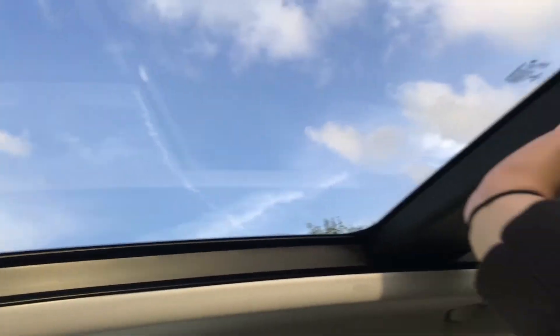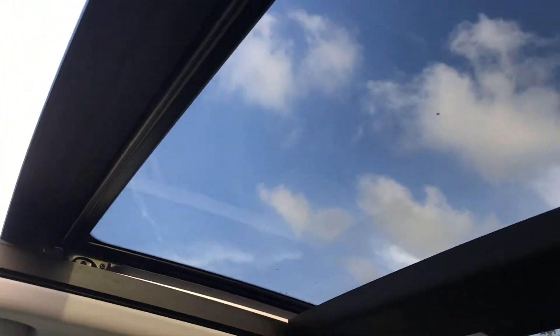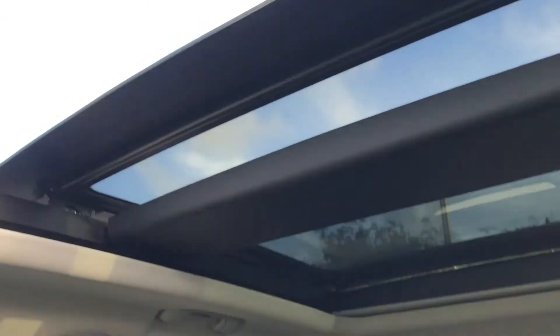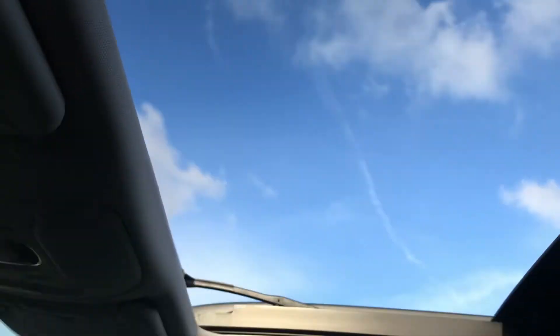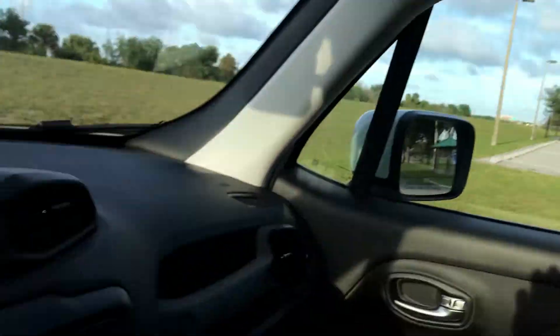The actual glass only goes up to here — you press this button and it lifts and opens. It only goes to there, but it's a lot of space — actually more open than a regular sunroof, which is awesome. I love the view — it's so beautiful. I can just have my head in the clouds. I love light, it's so nice.